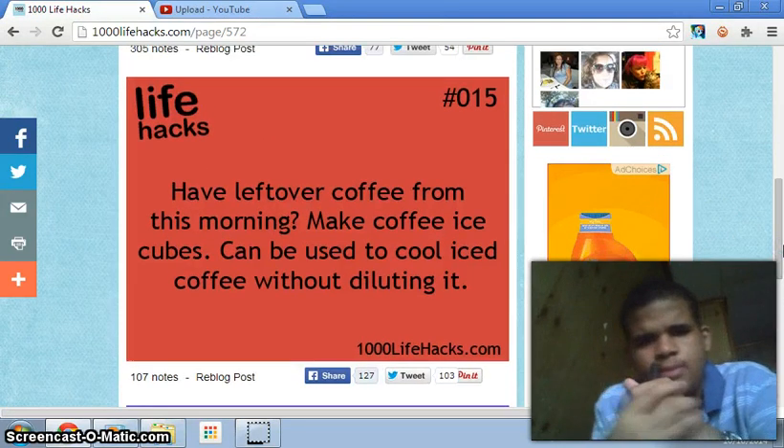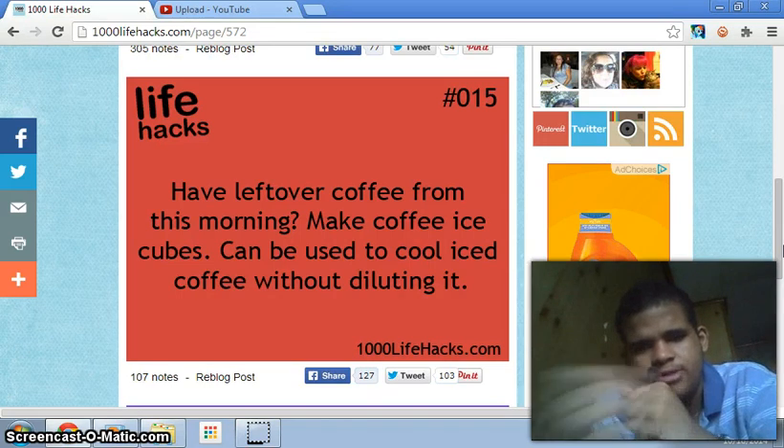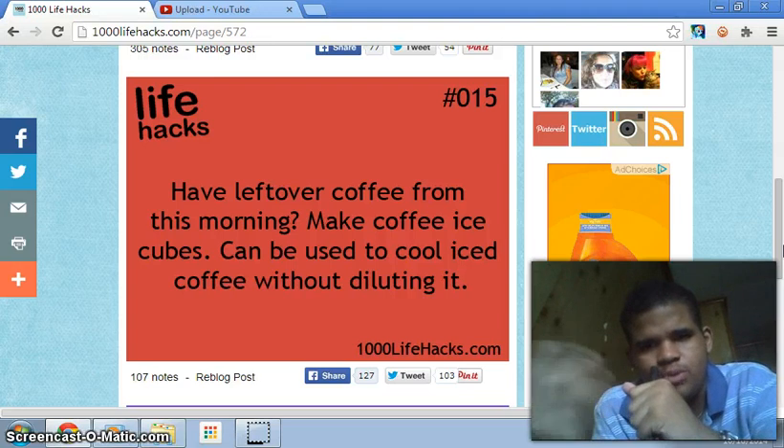Number fifteen: have leftover coffee from this morning? Make coffee ice cubes — they can be used to cool iced coffee without diluting it. I never knew that. So I guess if you have leftover coffee, you put it in the fridge, make ice cubes, and it cools your coffee without doing anything bad to it.